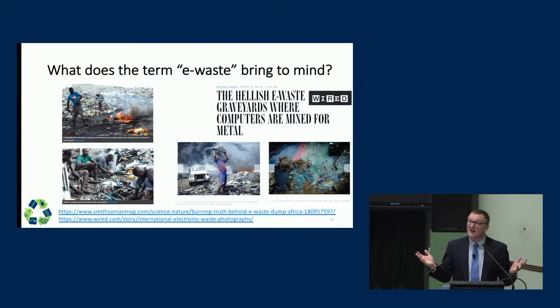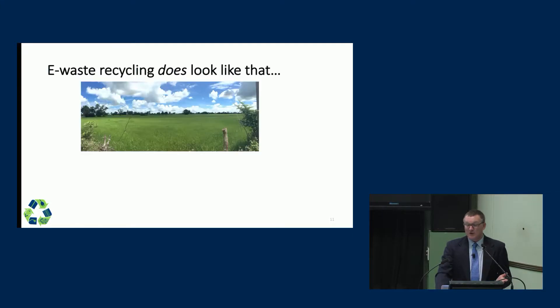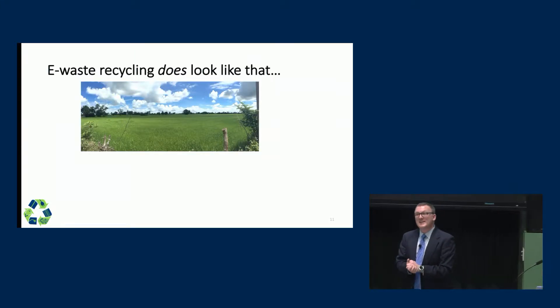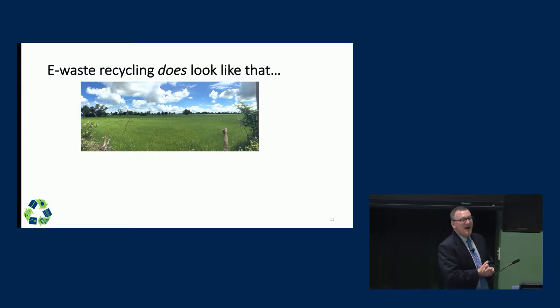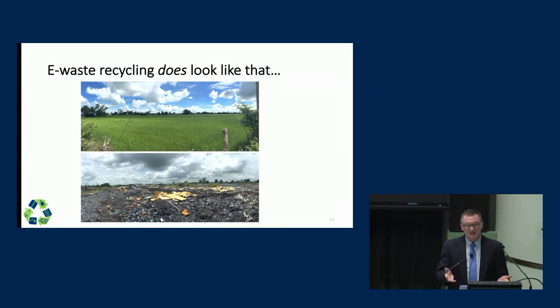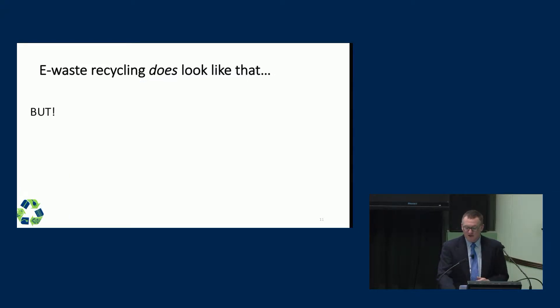Perhaps you think this is the one and only vision of what e-waste looks like. In fact, I can tell you that it does look like that. Here's a photo of a rice paddy in northeast Thailand — an incredibly bucolic and peaceful scene. But if you swivel 180 degrees around and take a photo, you're looking at an e-waste disposal site. These sites do exist and they exist all around the world, but this is not the only face of informal e-waste recycling.